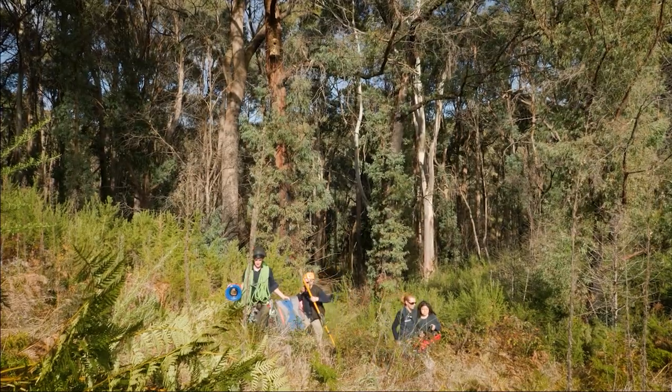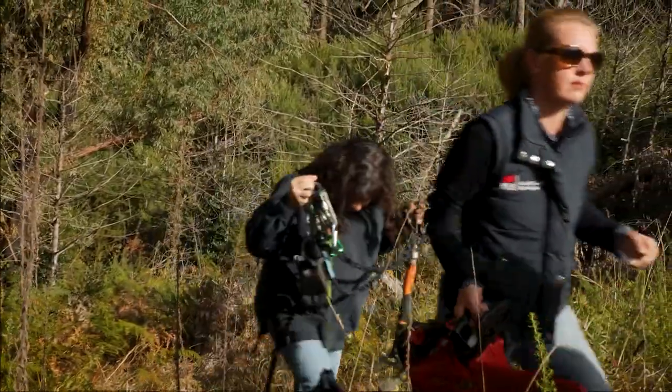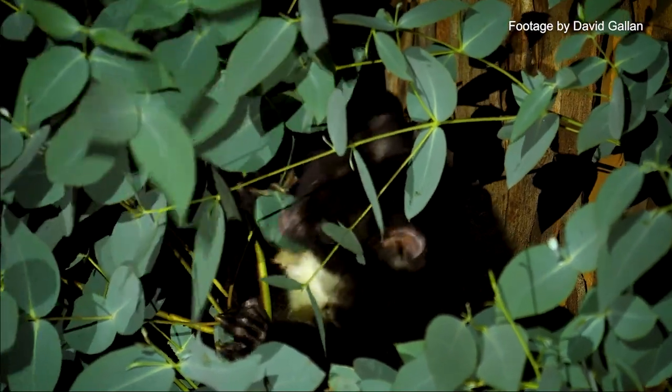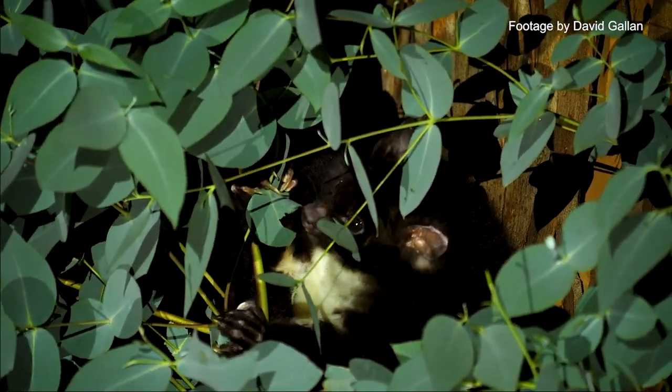We went out one night spotlighting with Cherie and they were there. It was just the most amazing feeling to actually see them — just a wonderful story of survival.